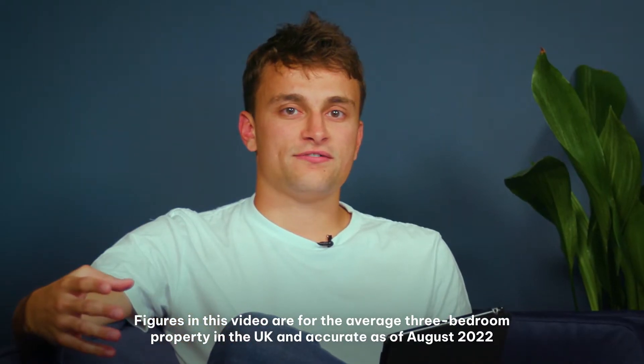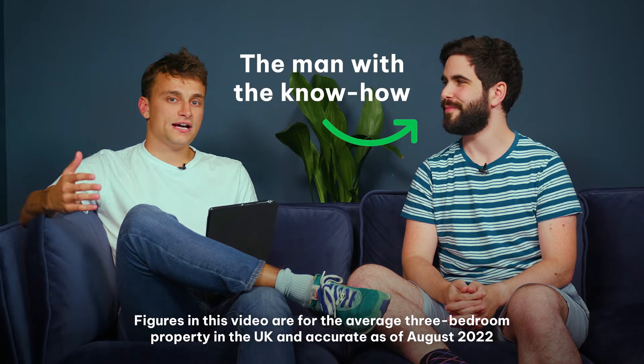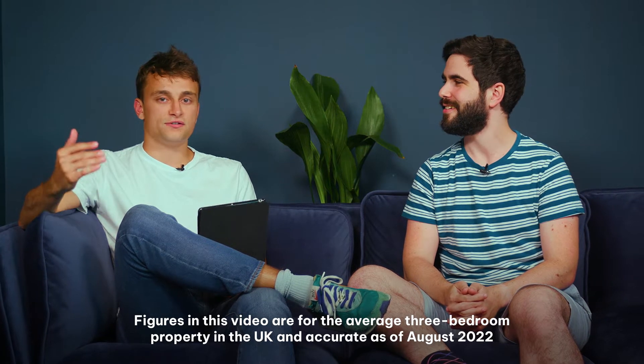Hello, I'm Charlie Clissett and I'm the editor of the EcoExperts. And I'm Josh Jackman, I'm a senior writer here. Today we're going to be talking about the Smart Export Guarantee. Josh here is the man with the know-how, so we're going to be asking him some questions and giving you the full lowdown.